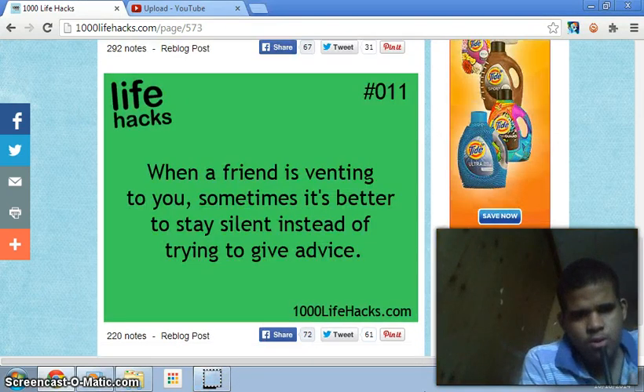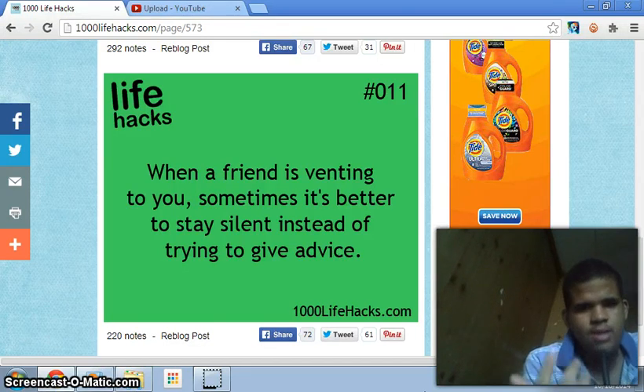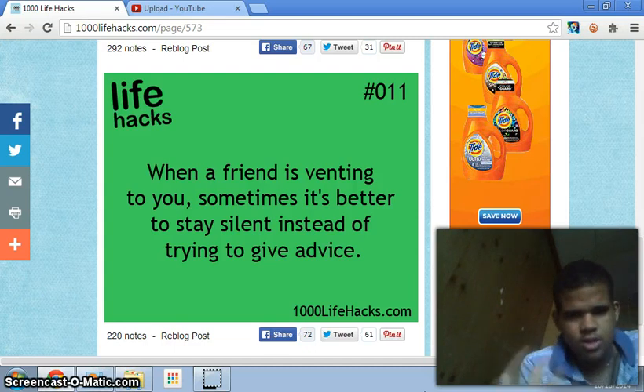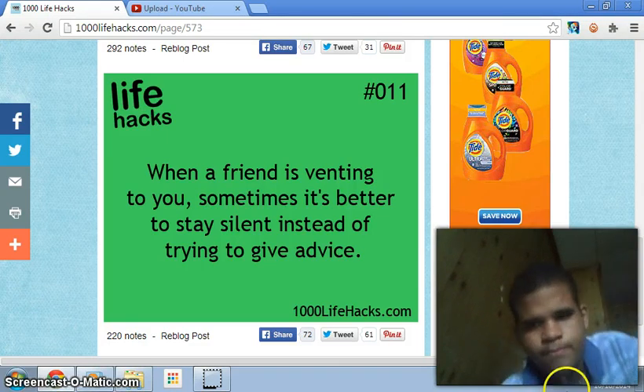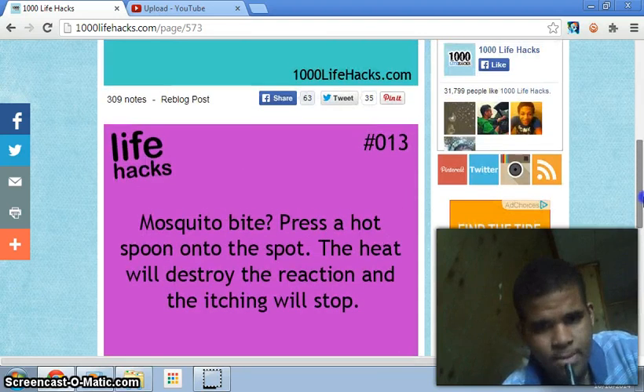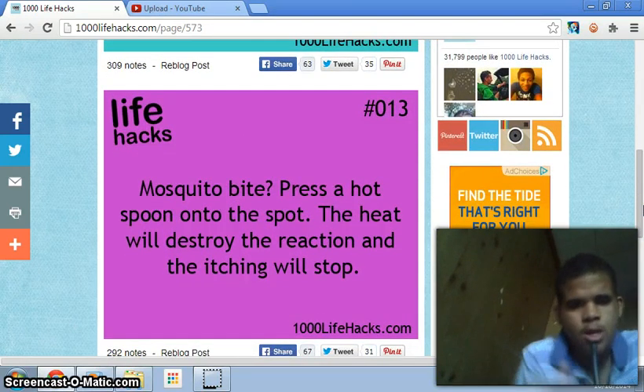Number eleven: when a friend is venting to you, it's better to stay silent instead of trying to give advice. I'm not sure what 'venting' means — I'm still in high school so I might have to look that up. But that's good to know. They just mixed the numbers up doing that.